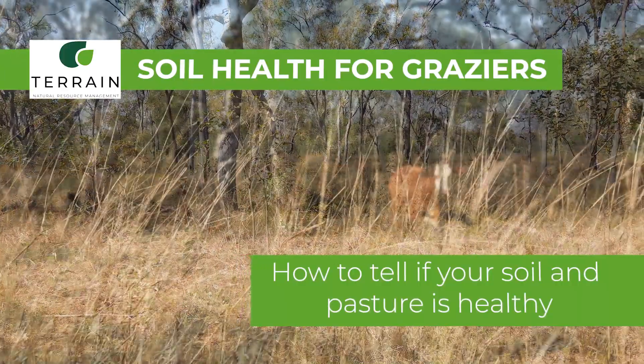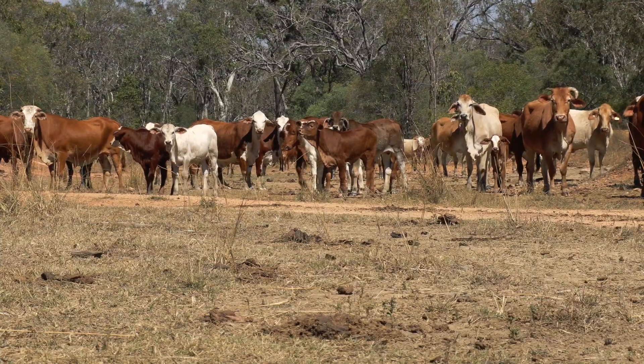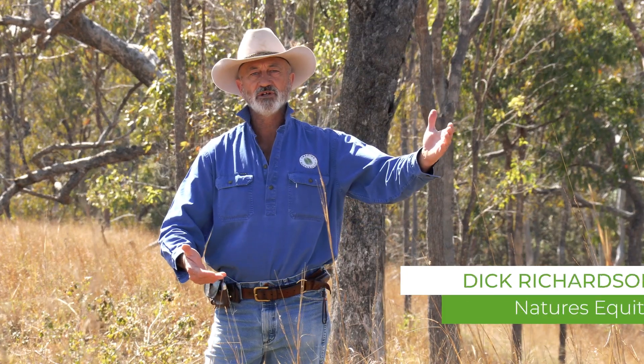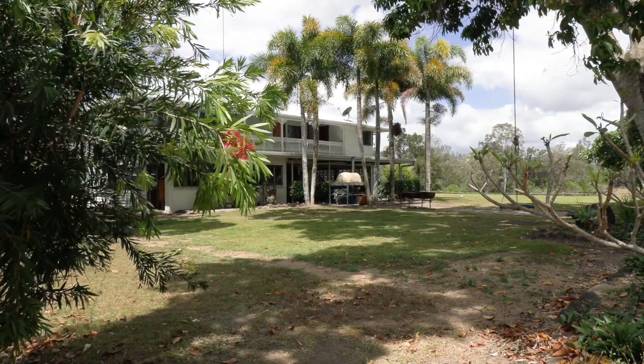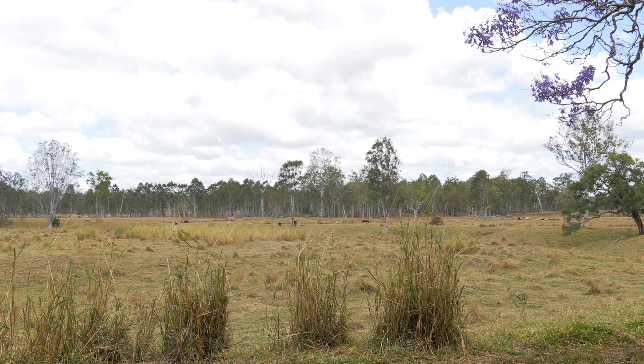In this video, we're going to take a look at some of the signs that you'll be able to read to see whether your pasture is developing healthier soil or whether your pasture is actually declining. If I was doing a pasture assessment in the paddock, I'd look for nice fresh feed, not old and rank feed.